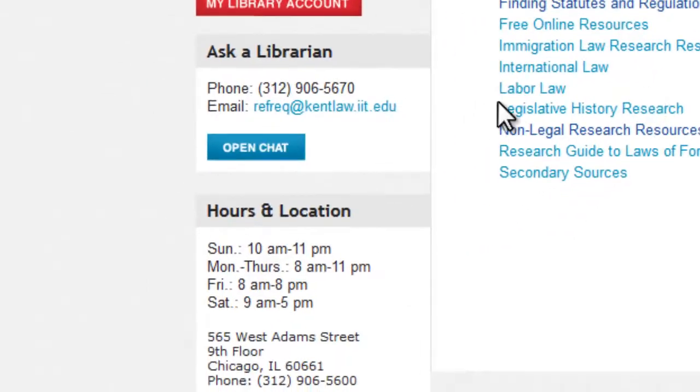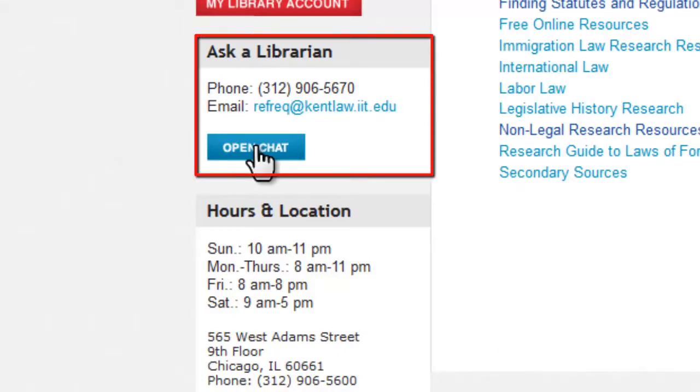If you have a research question but are away from the library, feel free to chat remotely with a reference librarian using the Ask a Librarian feature located on the library's homepage.